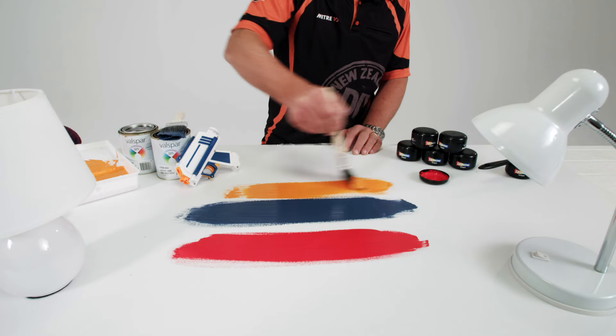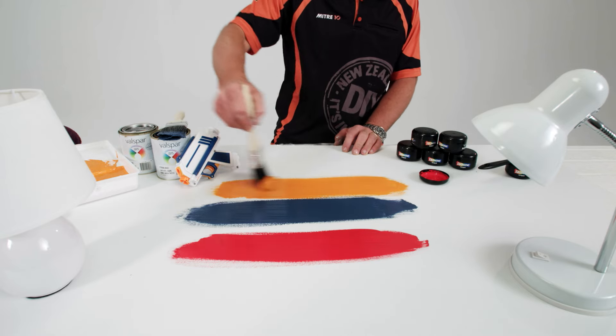Now who wouldn't want a bit of Mitre 10 Orange at home — just beautiful. So make sure you get the color you love, or all the colors you love.